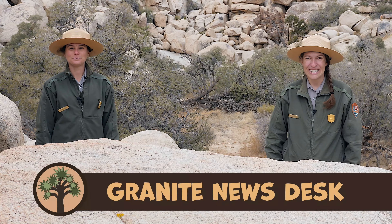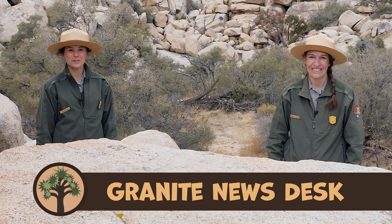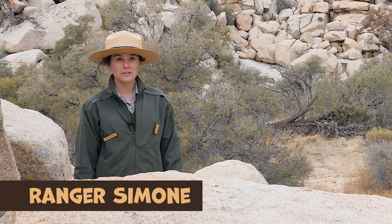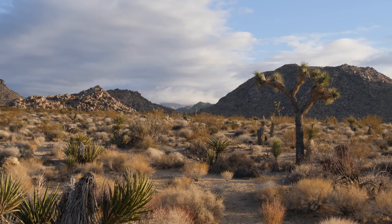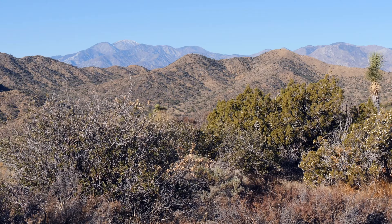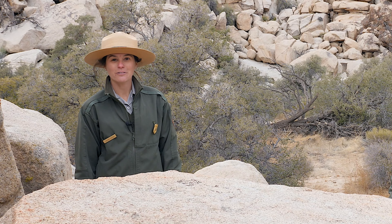Hello and welcome to the Granite Desk. I'm Ranger Sarah-Jane and I'm Ranger Simone, and we're coming to you from Joshua Tree National Park. One of the special things about Joshua Tree is that it's a desert — a place that has extreme temperatures and does not get very much rain. Students often wonder why this place is so dry, and today we'll explain with a little help from our friend Ranger Kylie.